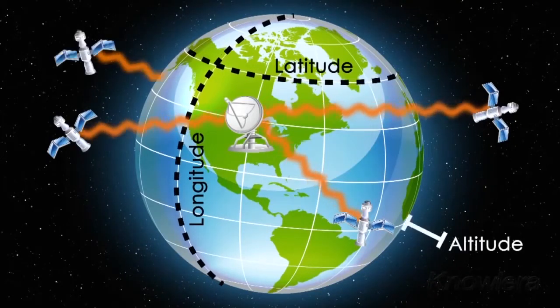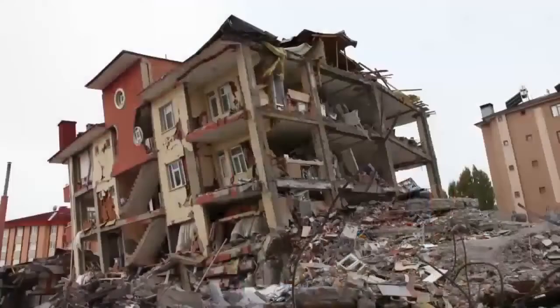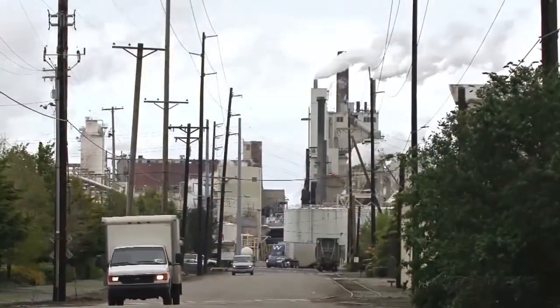If it gets a signal from four satellites, it can also calculate altitude. GPS is used in many ways. Scientists use GPS to gather data about earthquakes. Surveyors use it to determine property lines. And businesses use it to track delivery vehicles.